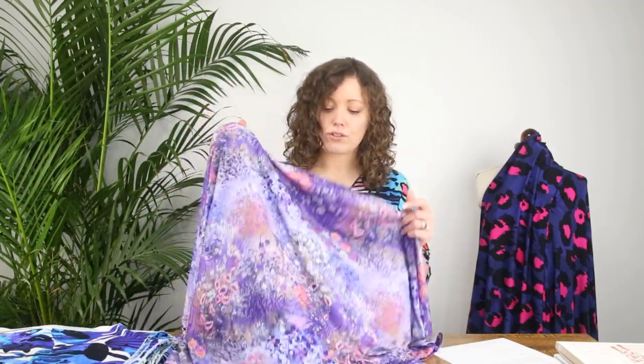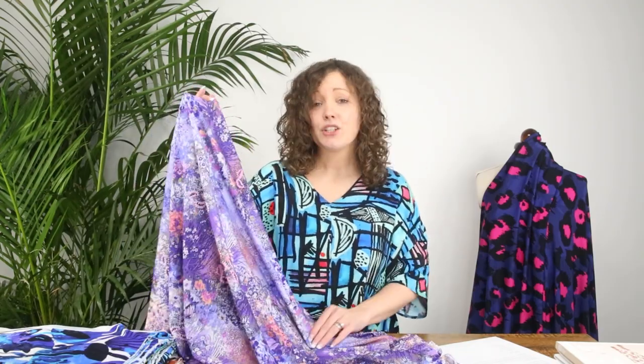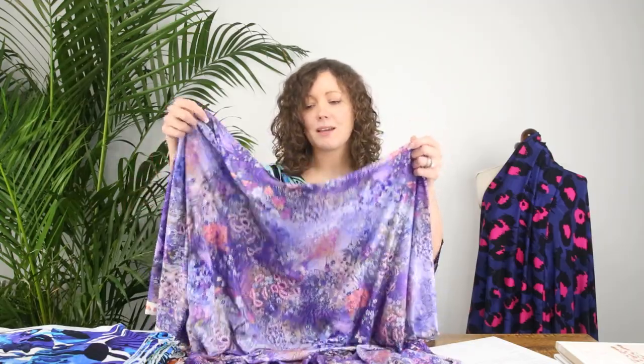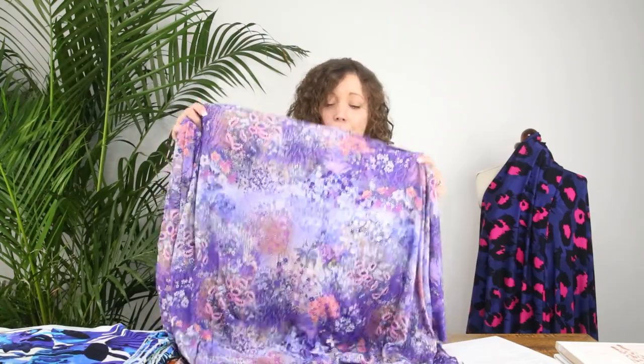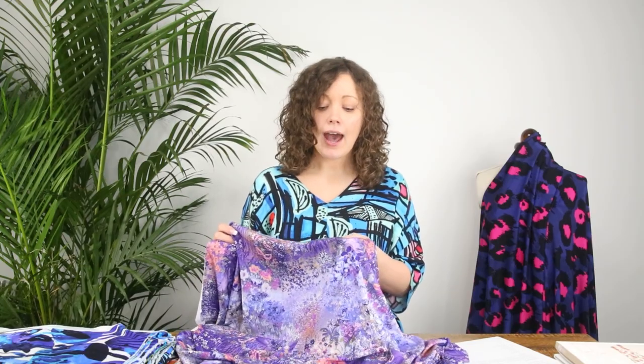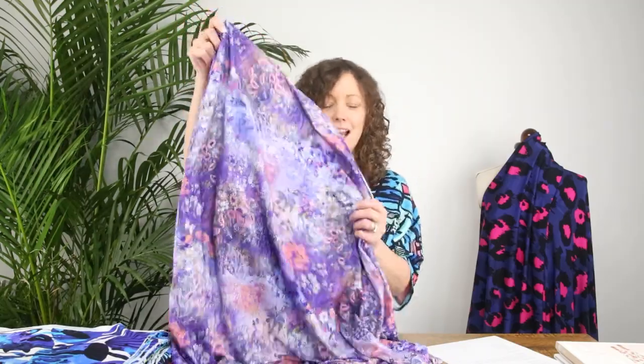Because this fabric is so soft and drapey, it's suitable for so many different styles — tops, dresses, a summery jumpsuit, even skirts. You definitely want a pattern or style that makes the most of that beautiful drape. The width of this fabric is 155 centimetres (62 inches approximately), and the weight is 220 GSM, putting it into our medium weight category. Even though it's not a very thick fabric, it is quite weighty, which is what gives it that absolutely beautiful drape.